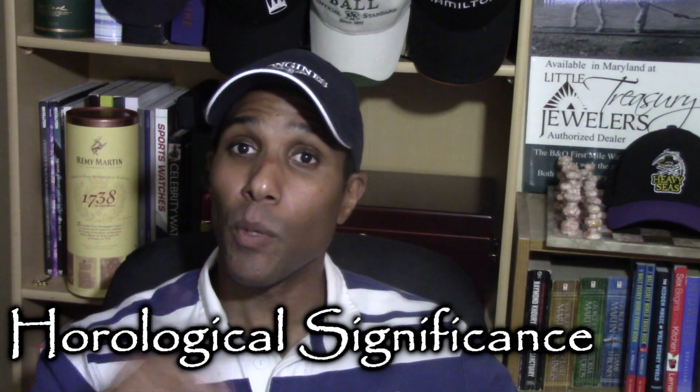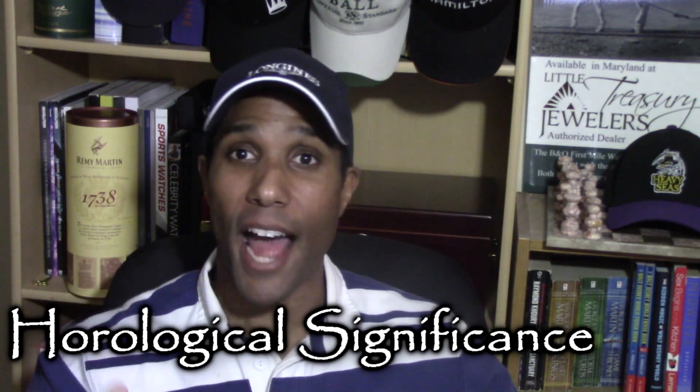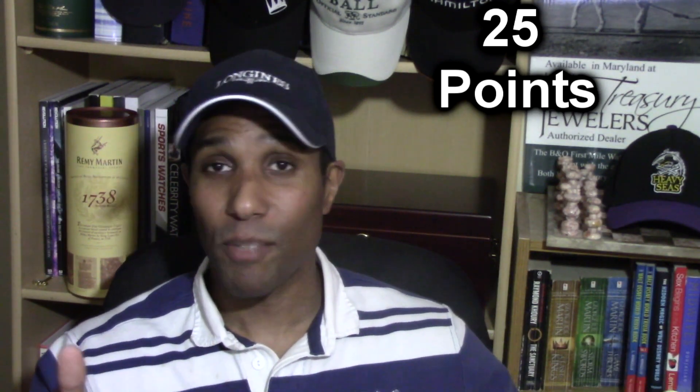I said wow before — this is a spectacular, spectacular collection. I don't know how to tell this guy what watches he needs or how to tell him his collection is not perfect. Horological significance: 25 points — the full 25. We know those watches from a distance, they're extremely iconic. And having that LeCoutre alarm watch — that's nuts and awesome at the same time.